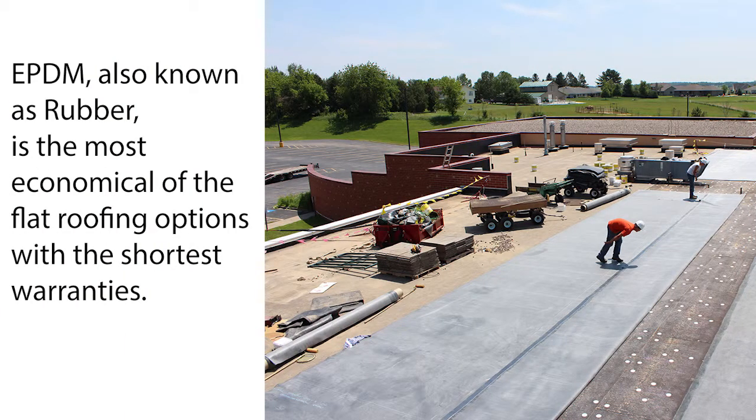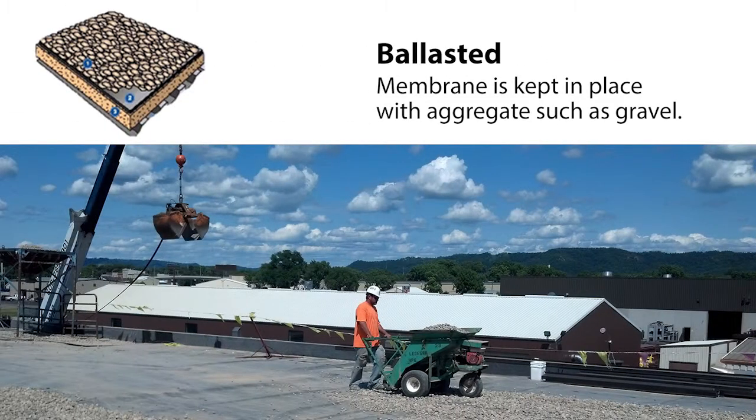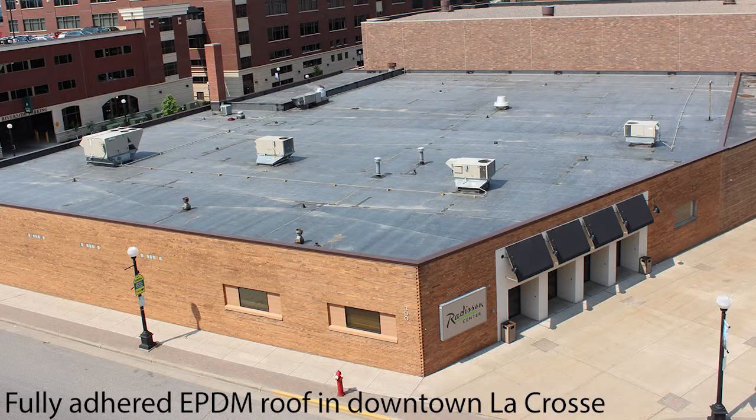EPDM is your standard rubber roof. There are different applications for it — you have mechanically attached, fully adhered, and ballast. Typically it is a more economical roof. Most people know flat roofing as a rubber roof; it's probably one of the more common roofing systems.